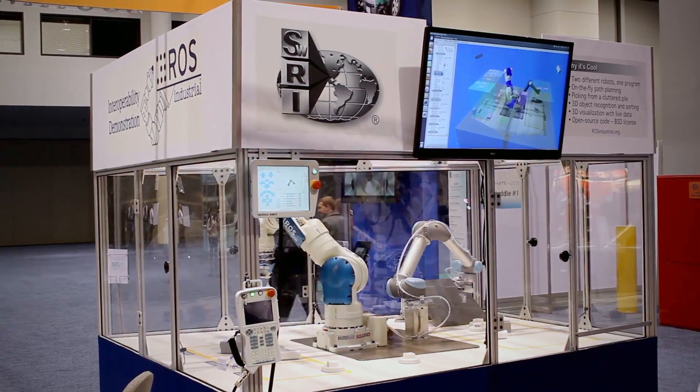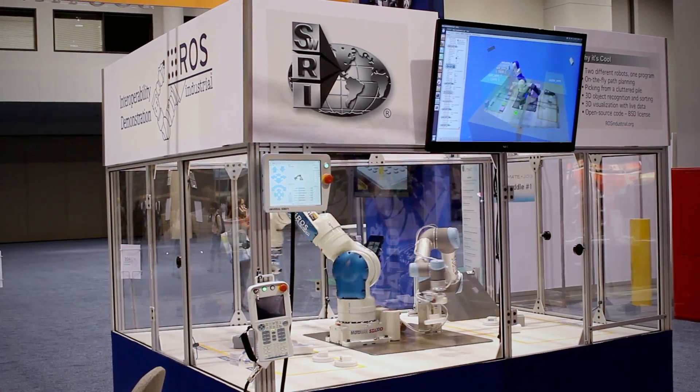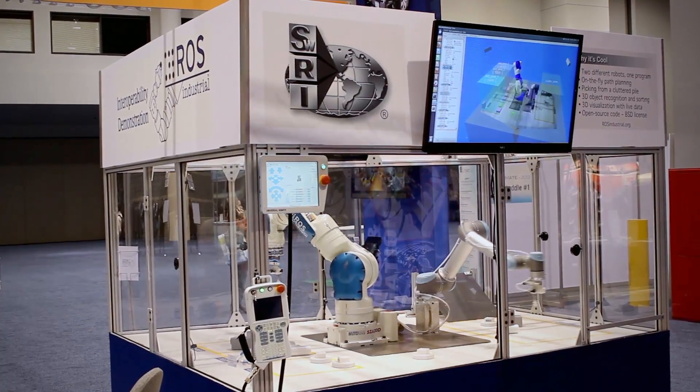The demonstration work cell has robots from two major manufacturers controlled by a single program. The two robots collaborate to pick parts from a randomly cluttered pile, identify each part, and sort them accordingly.